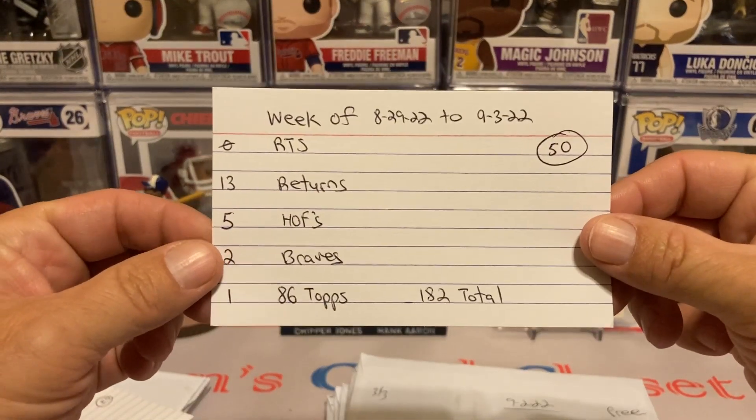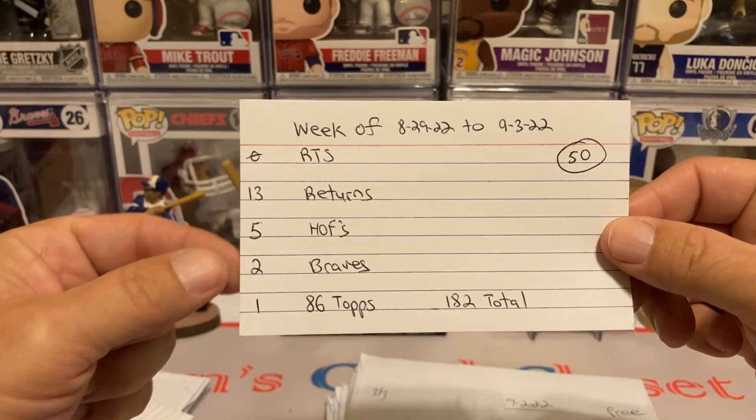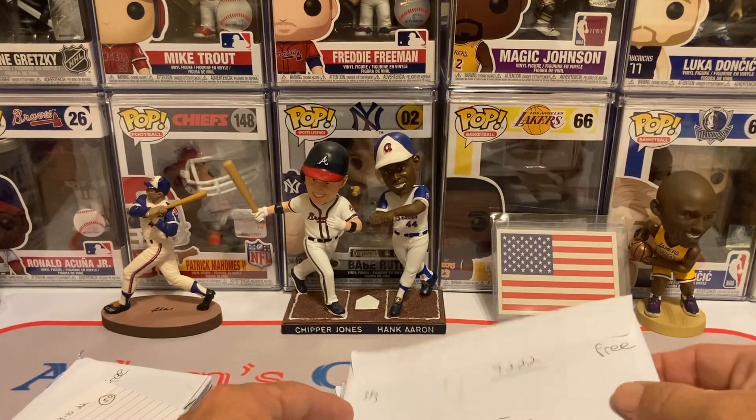For the week of 8/29 through 9/3, we had zero RTSs, 13 returns, five of them being Hall of Famers, two for my Braves and one for my 86 Topps set. So let's go ahead and see what return number one is.